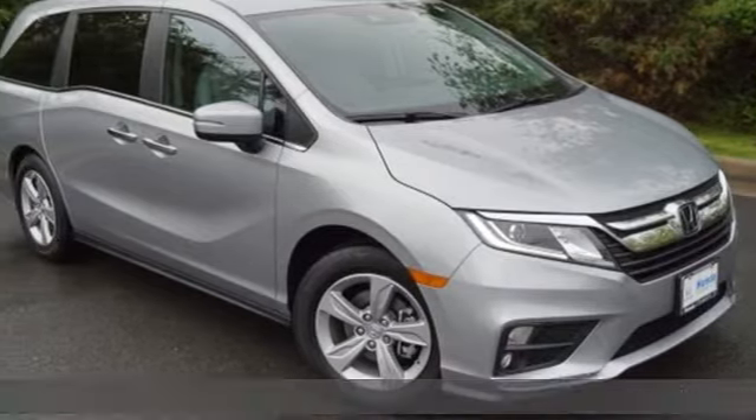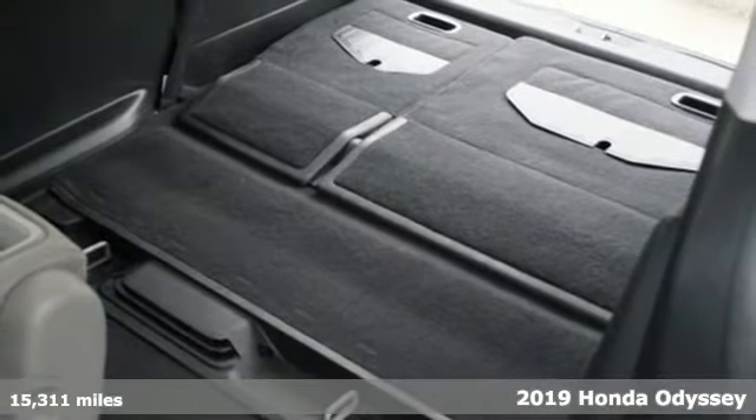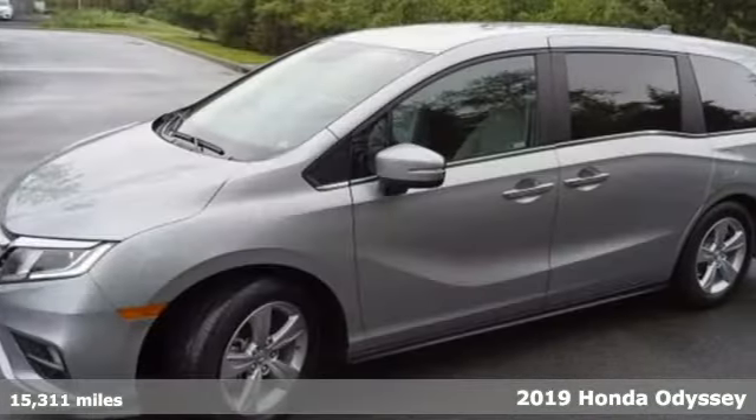It's a 2019 Honda Odyssey. You have responsibilities, that's why you have an Odyssey. You like to have fun, that's why you drive a Honda.